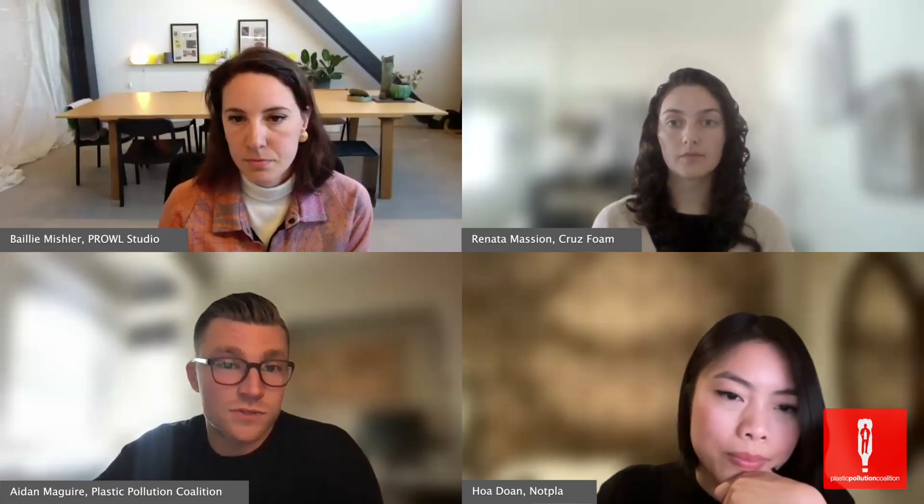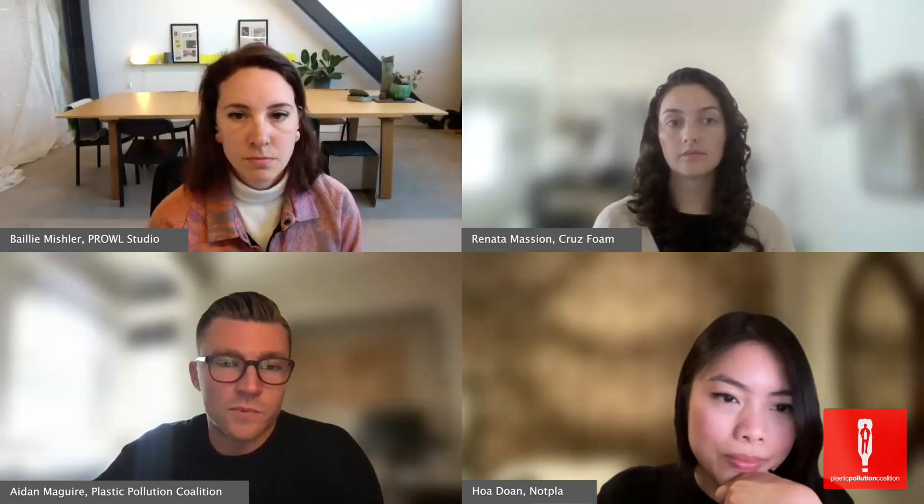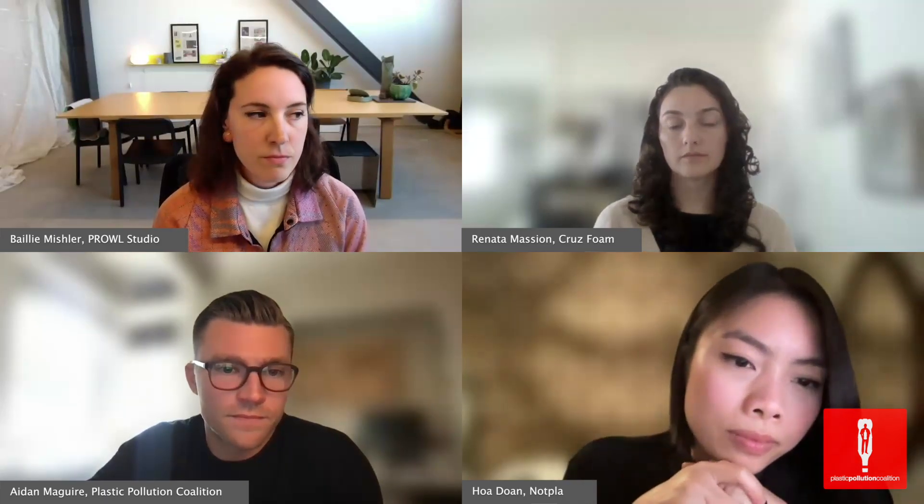Bailey, I have a question for you about emerging designers who have the knowledge but not the experience in this space, working with regenerative materials. What would you recommend for them to get started, to really get their foot in the door?